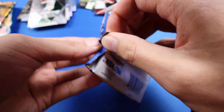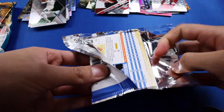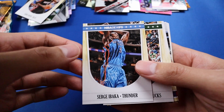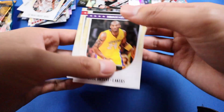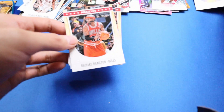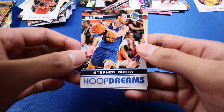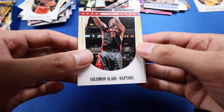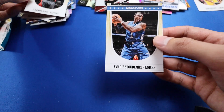We have one, two, three, four, five packs left, and we're doing 2011 Hoops. We have Chris Bosh, Sergey Ibaka, Luke Harangody, a Kobe — nice — Richard Hamilton (I didn't even know he was still playing in 2011), a Steph Curry Hoop Dreams because that's early in his career — he was probably drafted in 2009 — and then an Amari.